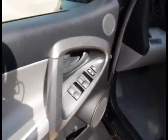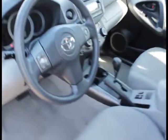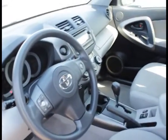Alright YouTube, we have a 2012 Toyota RAV4 front wheel drive, black in color, 4 speed automatic transmission, power locks, power windows, 12 seats. Let's go ahead and take a look.